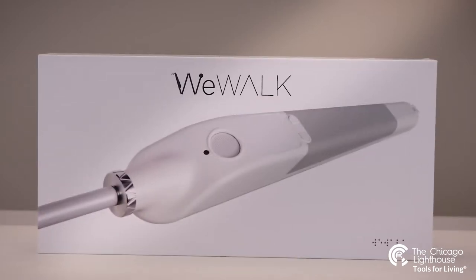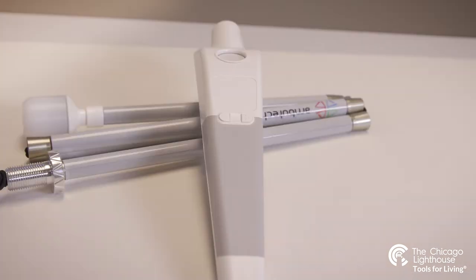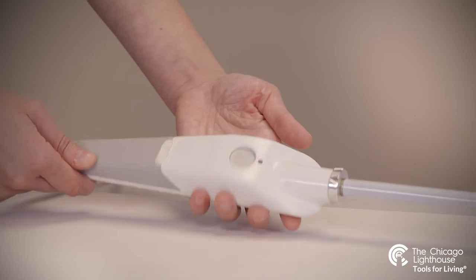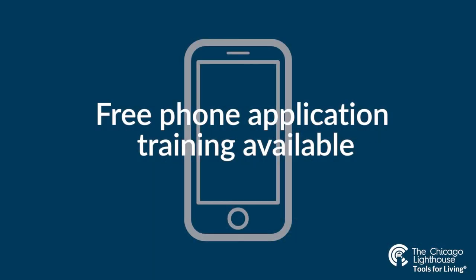Let's talk a little about what's in the box. The WeWalk comes with the device which functions as the cane handle, the cane of a specified length, a lanyard, a leather cover for weatherproofing, a micro USB charger, and a Bluetooth earpiece to connect to your phone to help with navigating hands-free. This device is simple to set up and utilize, and the phone application comes with free training that can be reviewed at any time.